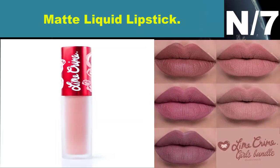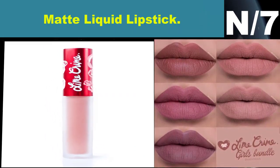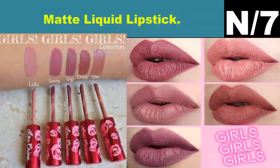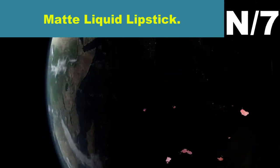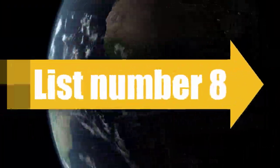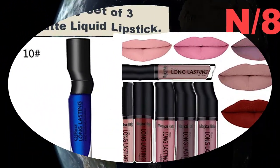Liner information: long-lasting matte lipstick for a bold silver screen look that will last all day long. Our liquid matte lipstick dries to a touch-proof velvet feel, leaving you with a luxurious, petal-soft pout. List number eight, liner name: Shirui Beauty Set of Three Waterproof Matte Liquid Lipstick.